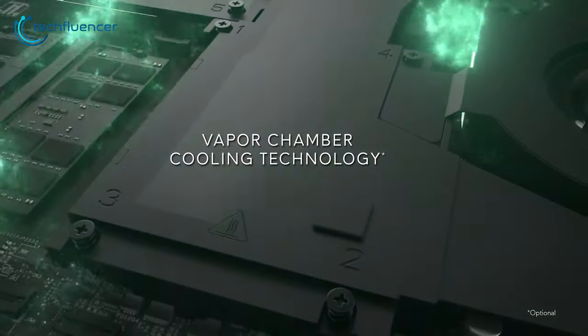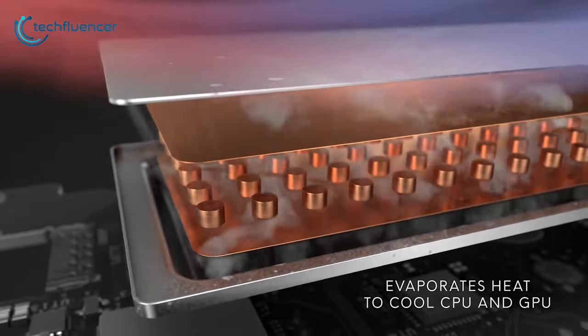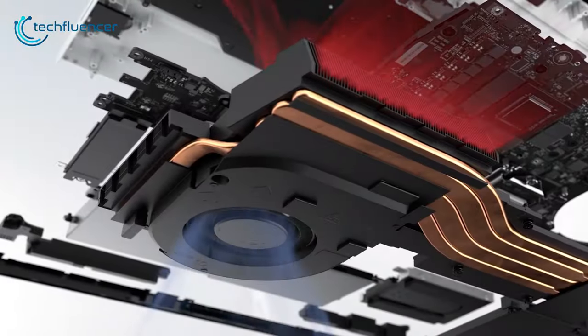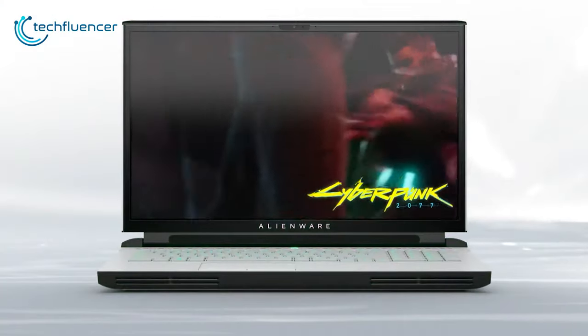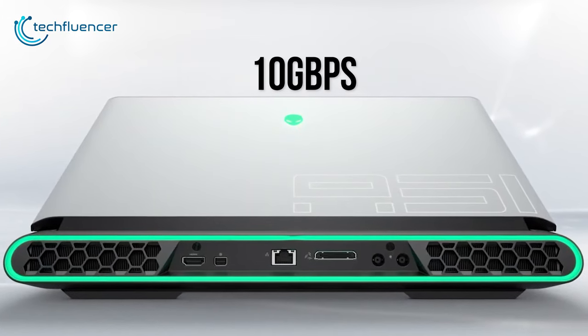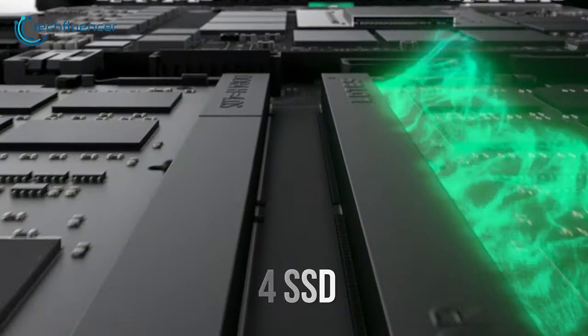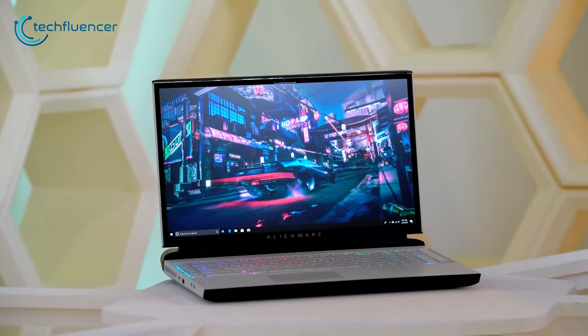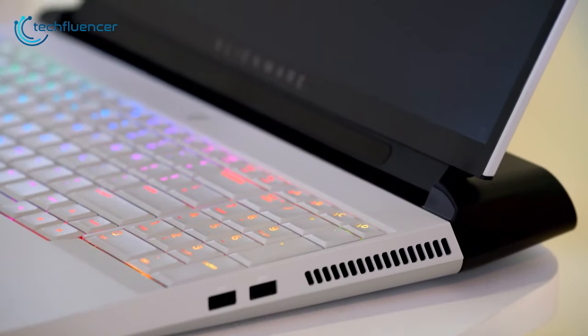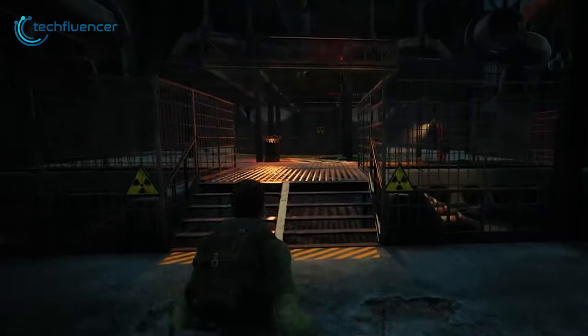It also features vapor chamber cooling technology to dissipate heat from extreme performance with more efficiency than traditional copper heat pipes. With a USB 3.0 port, you can transfer your data at a speed of up to 10Gbps. This gaming laptop also supports up to 4 SSDs for massive storage and redundancy. In general, to experience desktop-like gaming performance, the Alienware Area 51M delivers an enhanced cooling system and features to give you unlimited gaming possibilities.